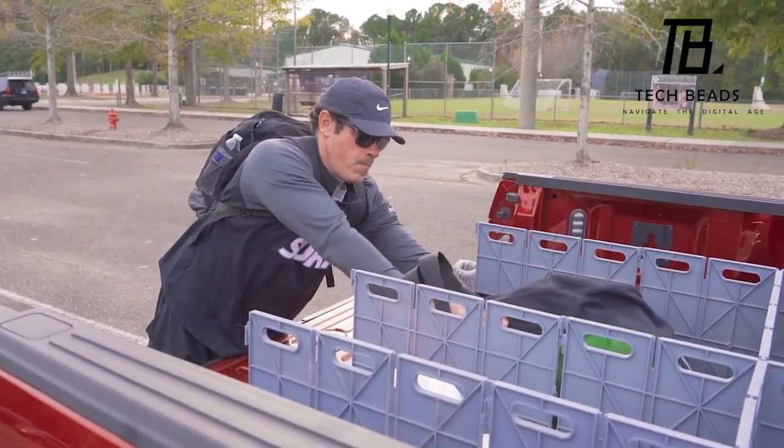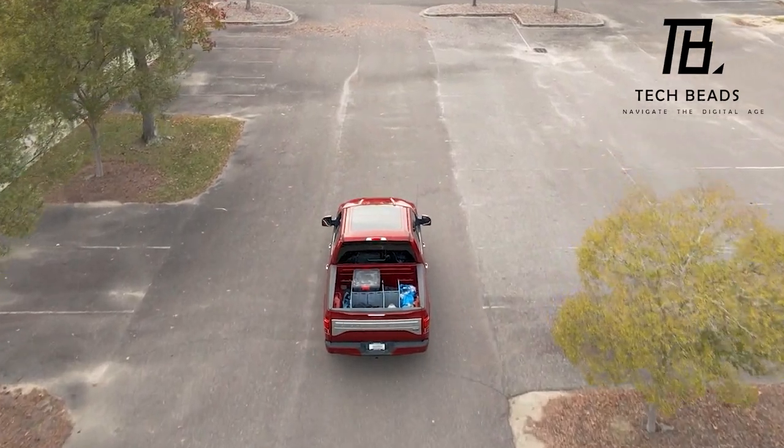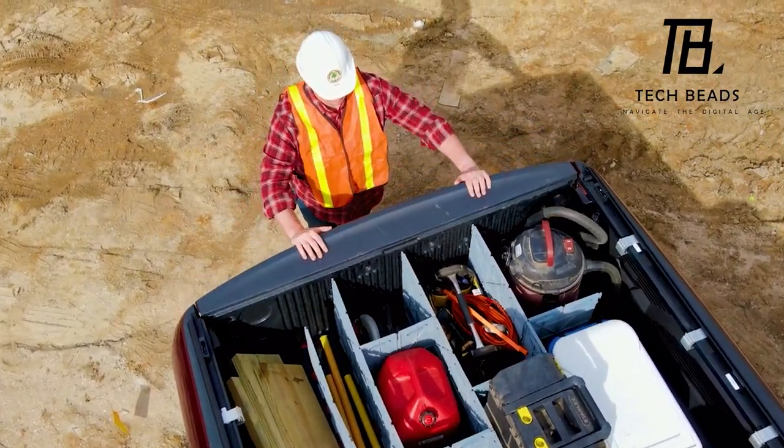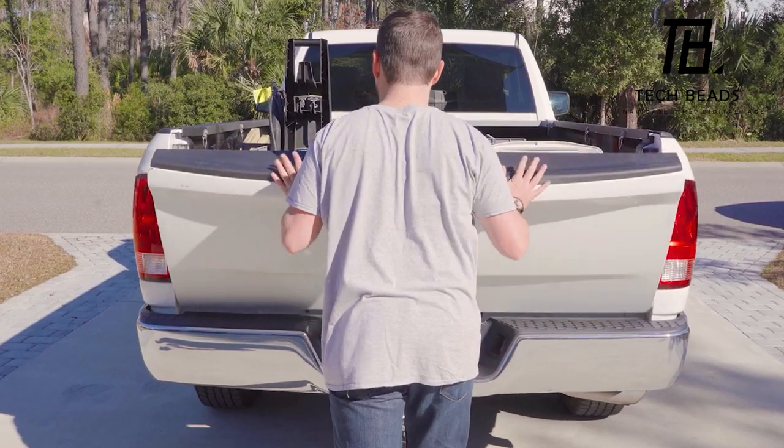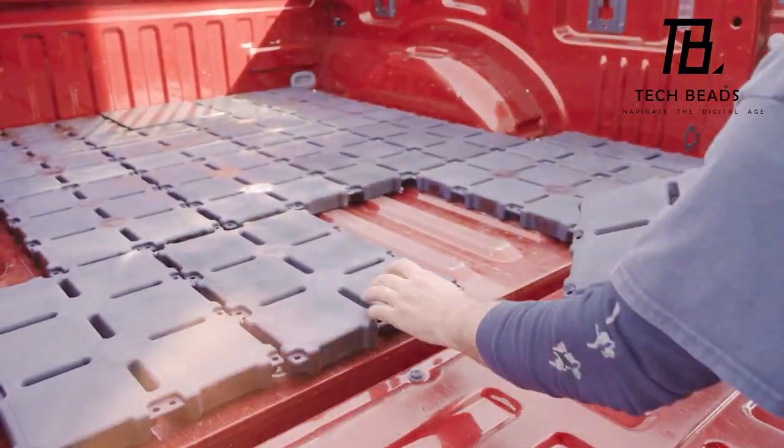Although Bedlock's Kickstarter campaign did not reach its intended goal, the company demonstrated resilience by transitioning to a made-to-order model. However, this shift in production strategy resulted in a price adjustment, with the current cost now set at $499.